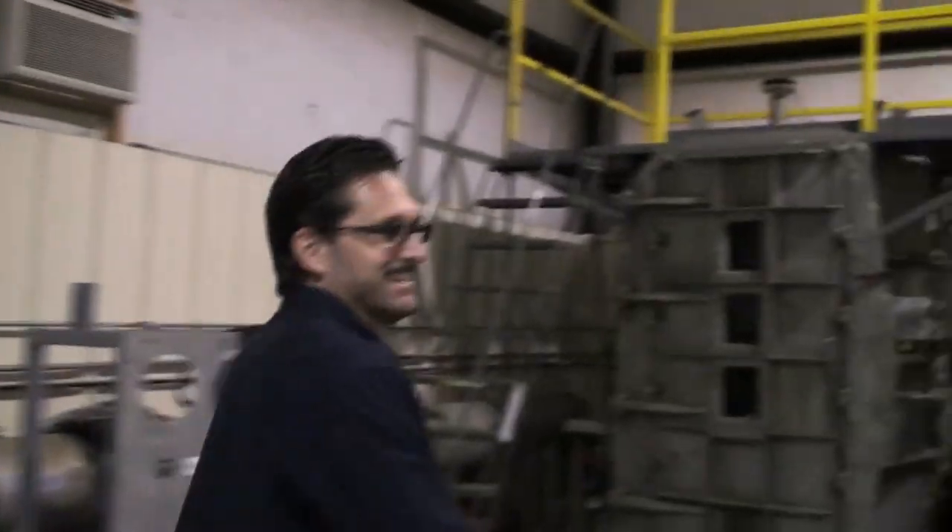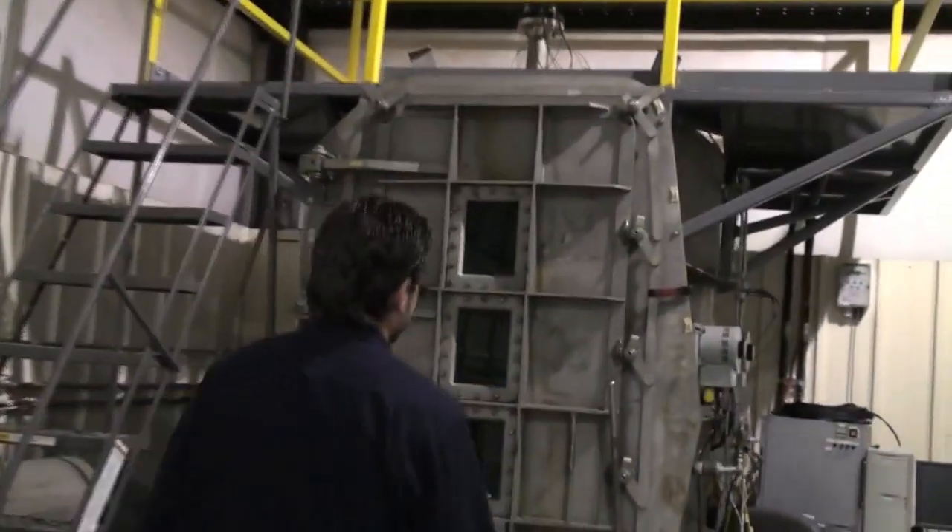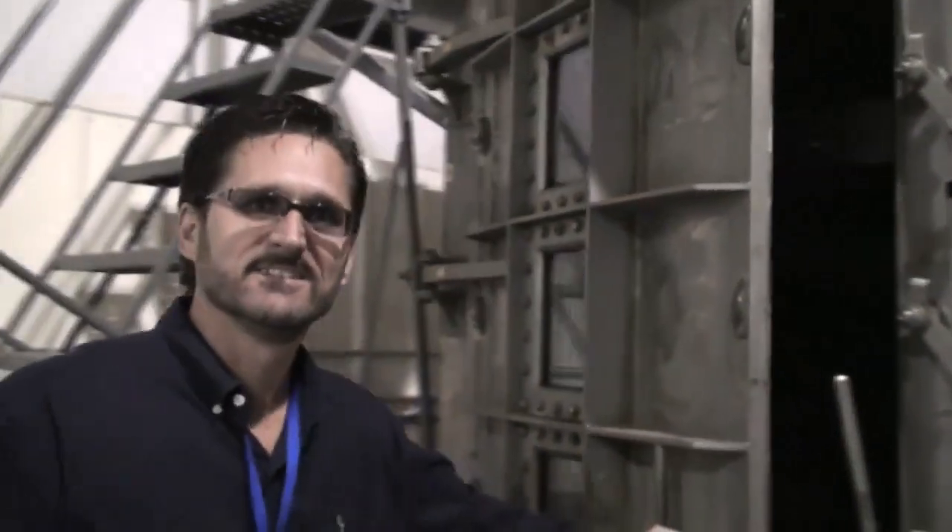Welcome to Dynetics. Come on in to my lab. This is my time machine — my capsule. Let's take a journey.